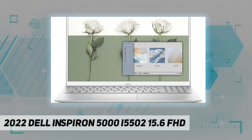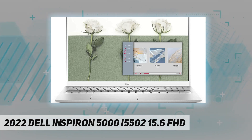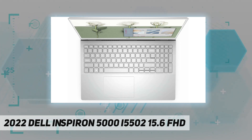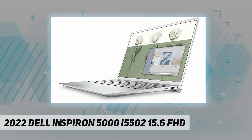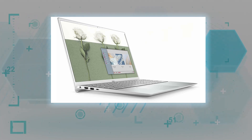Additional ports: 1x headphone and microphone combo. For business use: Windows 11 Pro, full-size backlit keyboard with fingerprint reader and numpad. Dimensions: 14.02 inches by 9.23 inches by 0.7 inches, weighing 3.78 pounds, in platinum silver.